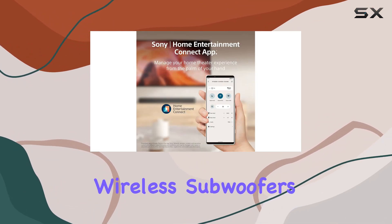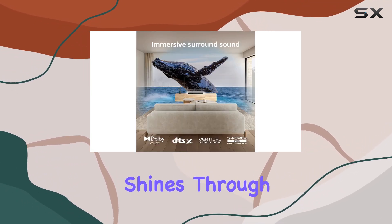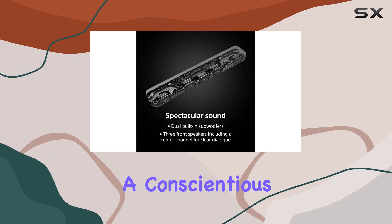The option to add wireless subwoofers and rear speakers allows you to customize your setup for an even more immersive experience. Sony's commitment to sustainability shines through with recycled materials and eco-friendly packaging, making the HTS-S2000 a conscientious choice.